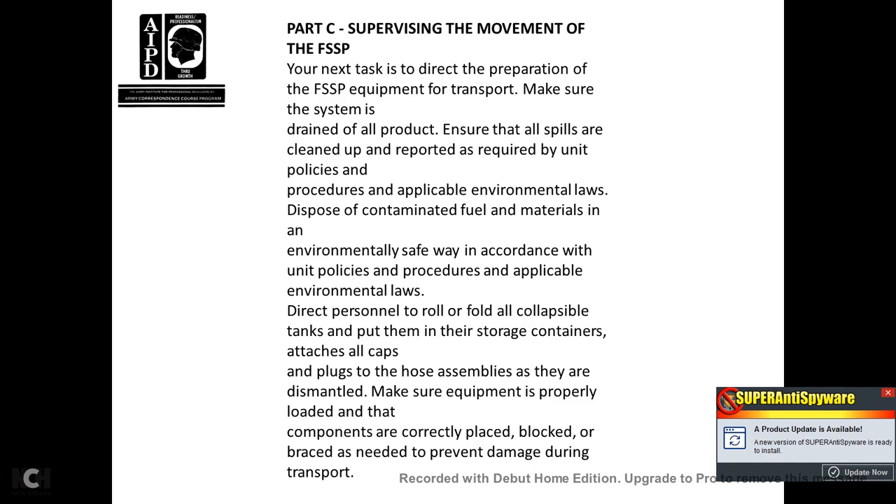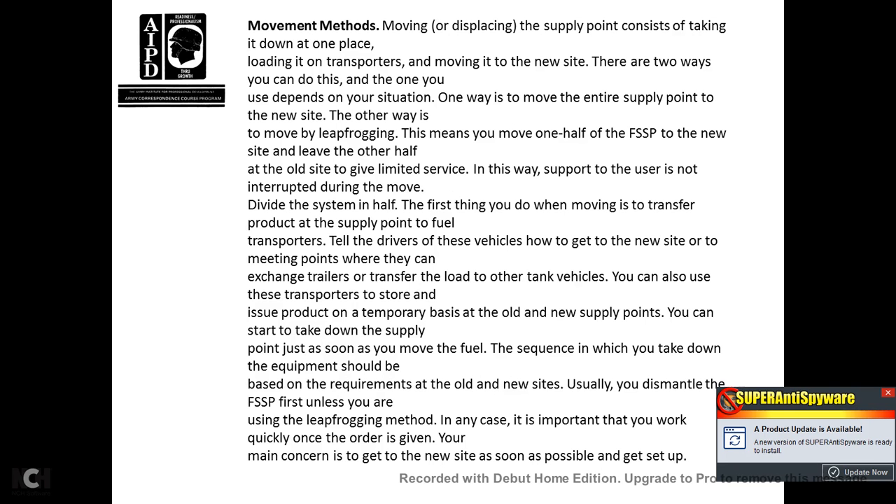Part C, Supervising Movement of the Fuel System Supply Point. Direct preparation of the fuel system supply point equipment for transportation. Make sure the system drains all product. Ensure disposal is reported as required per unit policy, procedures, and applicable environmental laws. Dispose of contaminated fuel materials in an environmentally safe way. Direct personnel to roll and fold the collapsible tanks and pull them into storage containers. Attach caps and plugs to hose assemblies as they are dismantled. Make sure equipment is properly loaded, components are correctly placed, blocked, braced, and tied to prevent damage during transport.